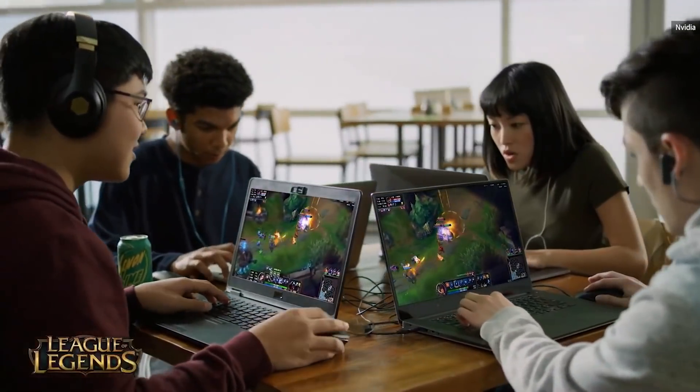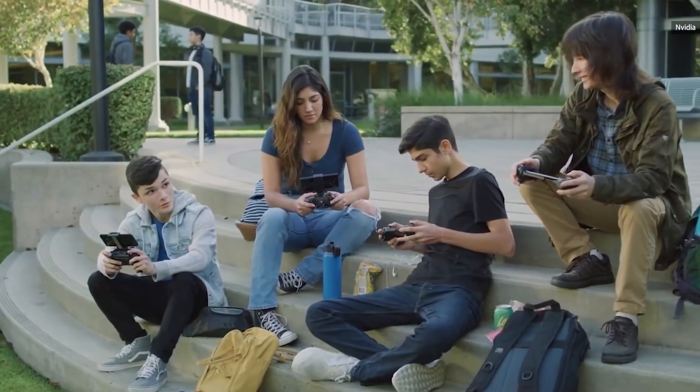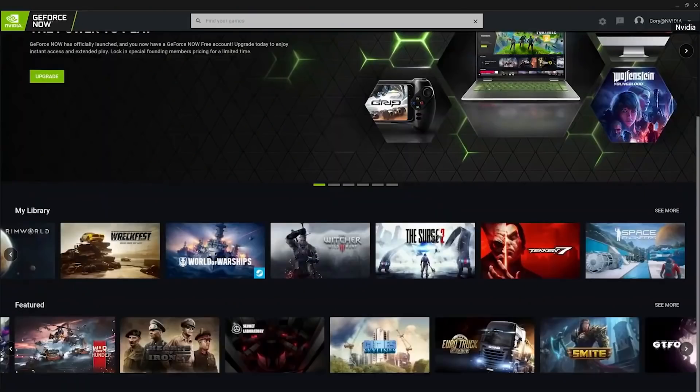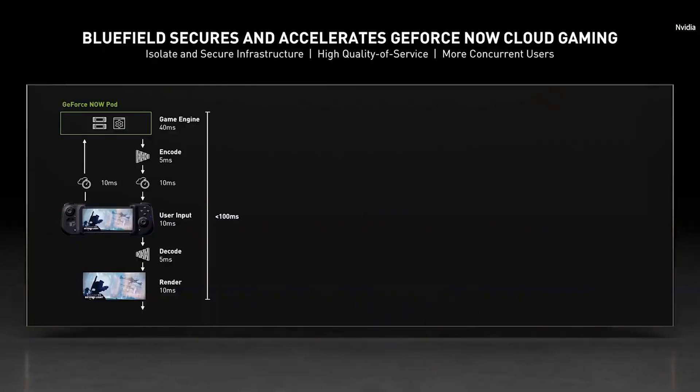GeForce Now is NVIDIA's GeForce in the cloud service. GeForce Now serves 10 million members in 70 countries — incredible growth.